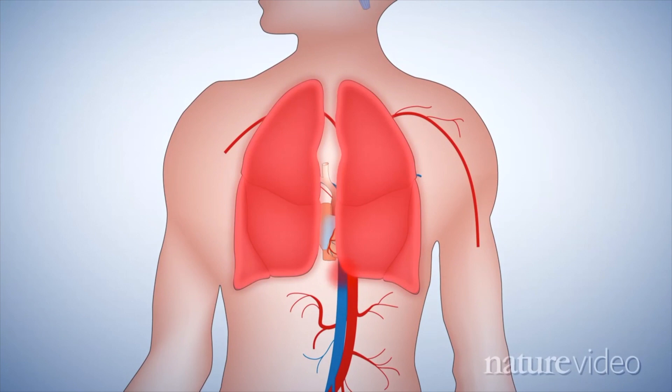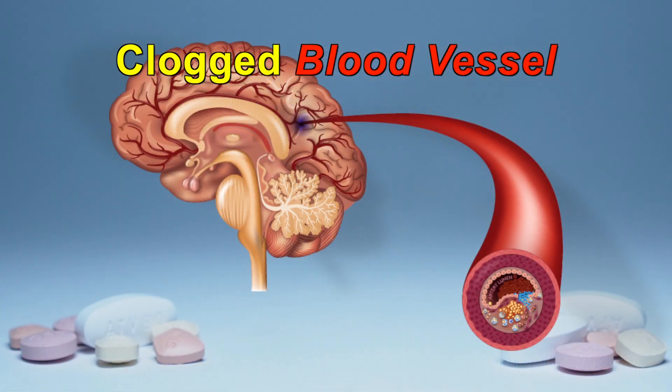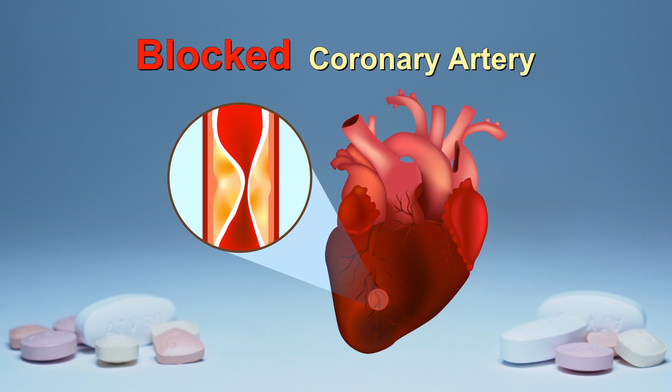When an artery that supplies blood to the brain develops plaque, there is an increased risk for stroke. This is because a clot, or part of the fatty plaque, could break free and clog the smaller blood vessels of the brain. A heart attack can happen when a blood vessel that supplies blood to the heart muscle, known as a coronary artery, becomes blocked.